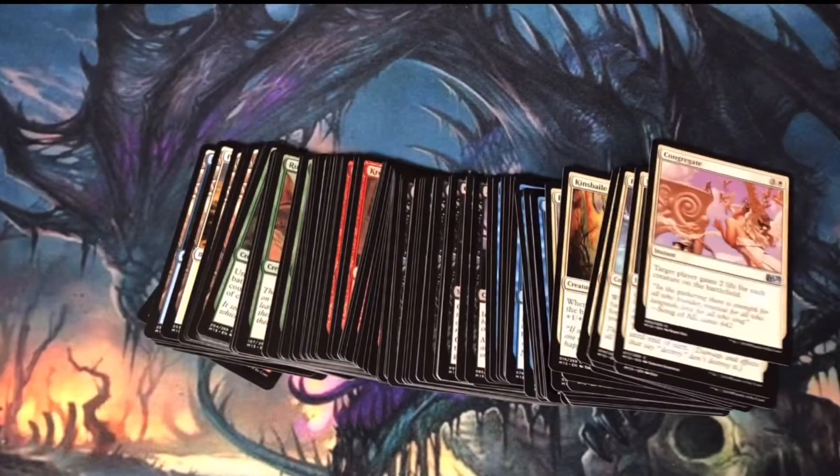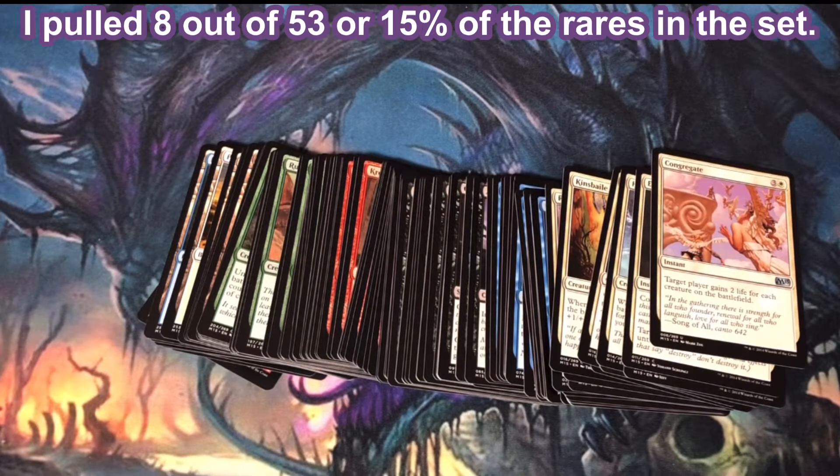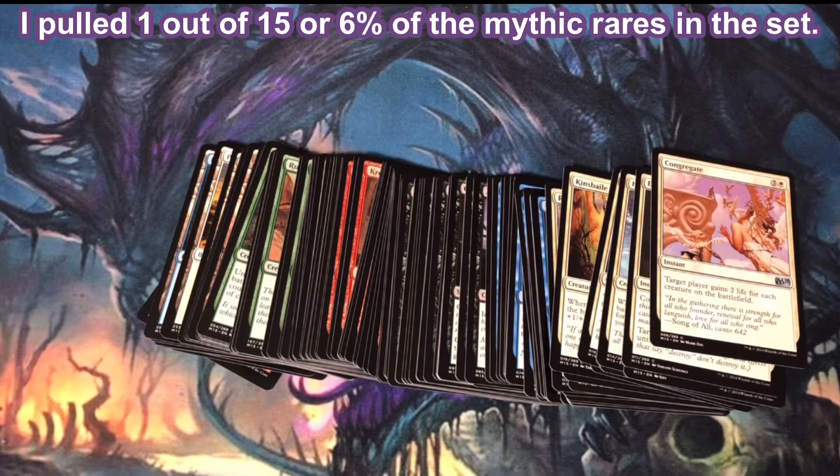That is way too many duplicates and triplicates. Out of the 80 uncommons in the set, I pulled 23 different, or 28% of the uncommons in the set. Out of the 53 rares, I pulled 8 different, or 15% of the rares in the set.